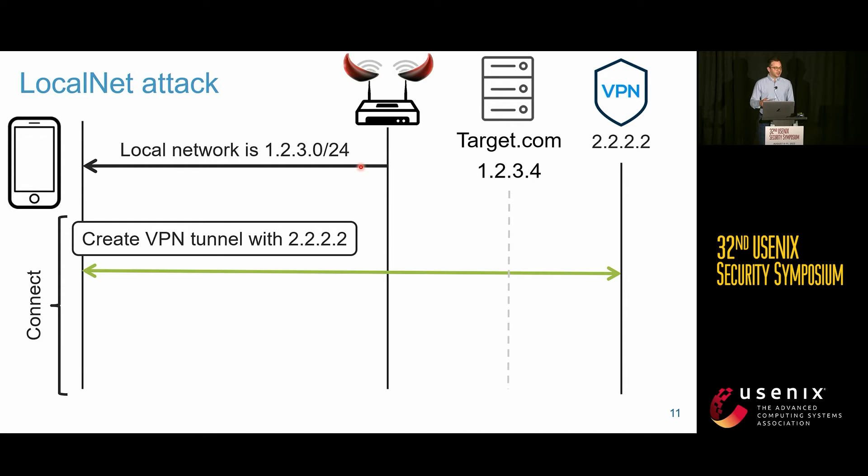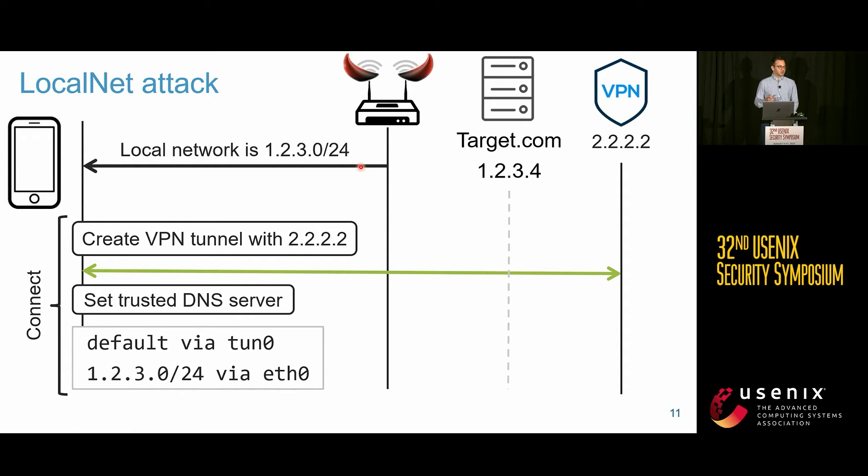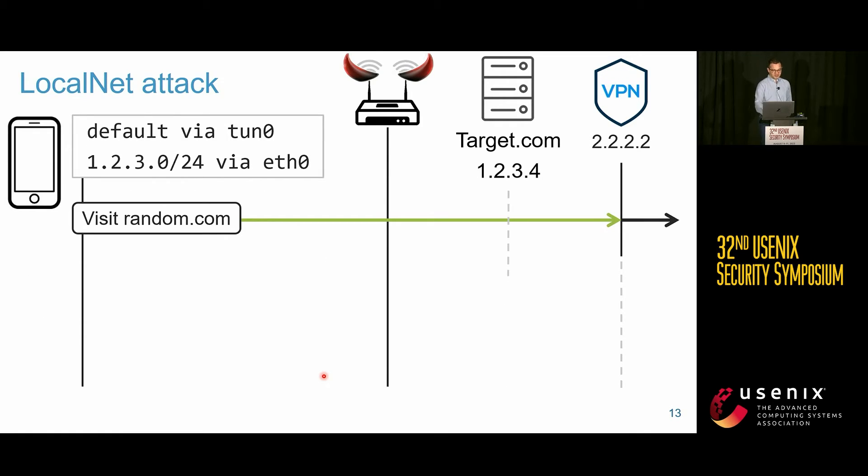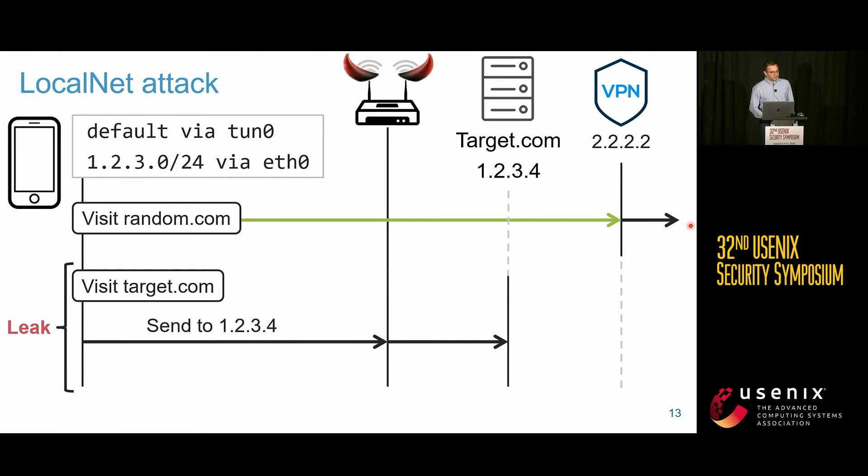Once the client connects to the Wi-Fi network, it creates a VPN tunnel and configures a secure DNS server. The routing table then sends everything over the VPN tunnel except traffic to the local network. When the victim visits target.com, they use the secure DNS server to look up the IP address, which resolves to 1.2.3.4. The victim thinks this server is in the local network, so it bypasses the VPN tunnel — and the attacker can intercept that traffic.